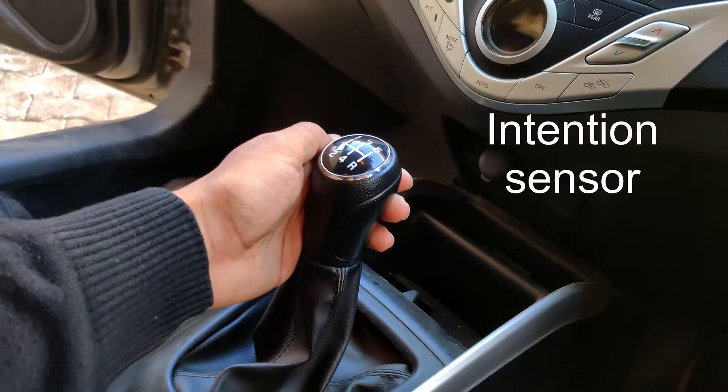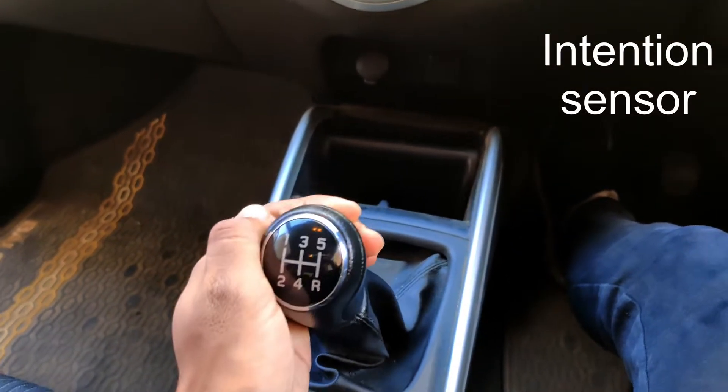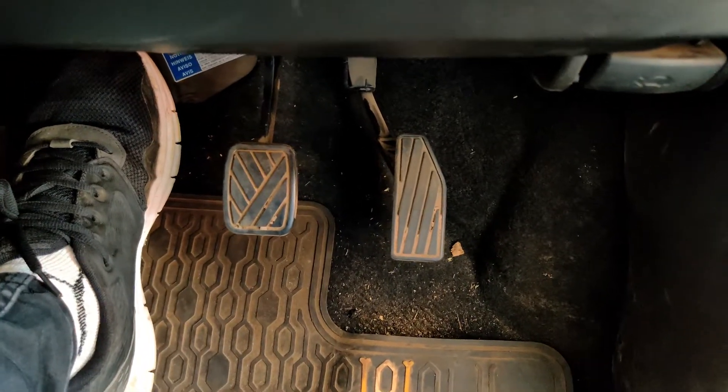So how does it work? You get an intention sensor on the gear lever which is smart enough to identify when you want to shift a gear. When you want to shift, it sends electric signals to the clutch unit, which will automatically engage and disengage the clutch for you with the help of hydraulic actuators.